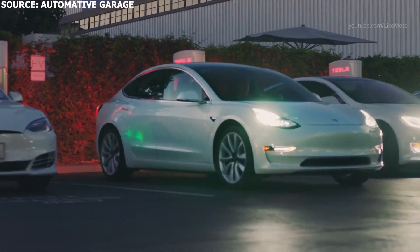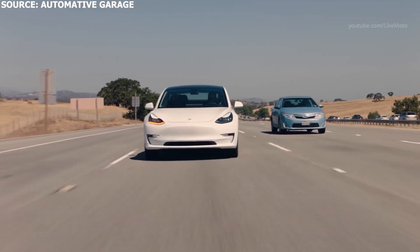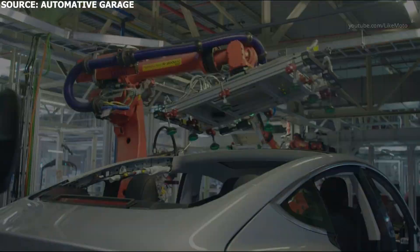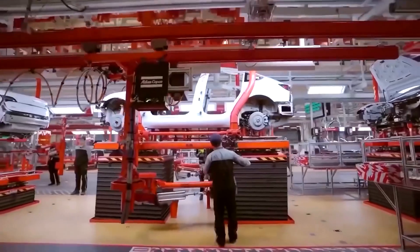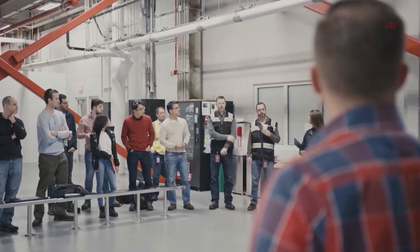Now that Tesla is producing as many as 500,000 vehicles in Fremont, the Bay Area became a hub for automotive suppliers. Gigafactory Texas is expected to become an even bigger project with several high-volume vehicle programs being produced at the factory, including Model Y, Cybertruck, Tesla Semi, and more — reportedly attracting several known Tesla suppliers.